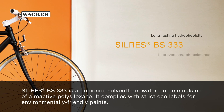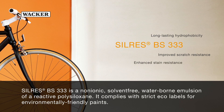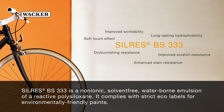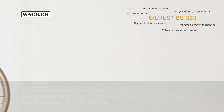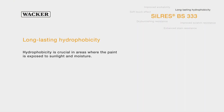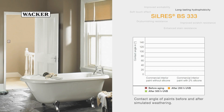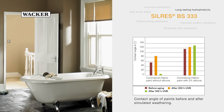Silres BS333 complies with strict eco-labels for environmentally friendly paints and offers many advantages. Silres BS333 significantly improves the hydrophobicity and durability of paints. This is especially important in areas where the paint is exposed to sunlight and moisture. The additive increases the contact angle between water and coating, which leads to improved hydrophobicity.